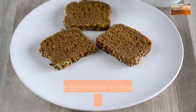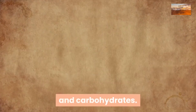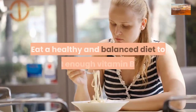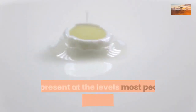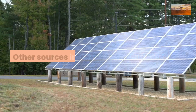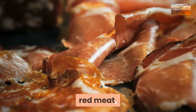B vitamins support the breakdown of fats, proteins, and carbohydrates, and you may have experienced an energy boost from taking supplements containing B vitamins. Eat a healthy and balanced diet to get enough vitamin B2. It's present at the levels most people need in dairy products, including cottage cheese and milk. Other sources include egg yolks, red meat, dark meat, salmon, tuna, soybeans, and almonds.